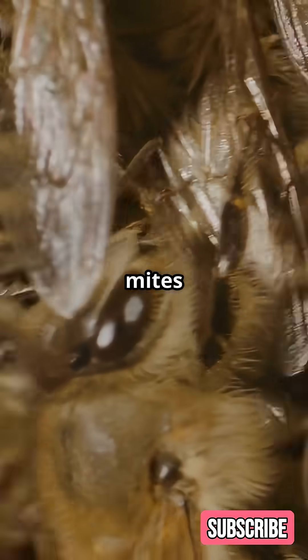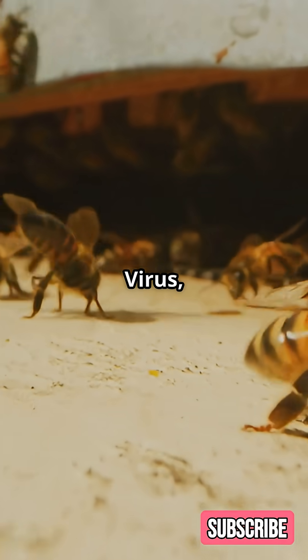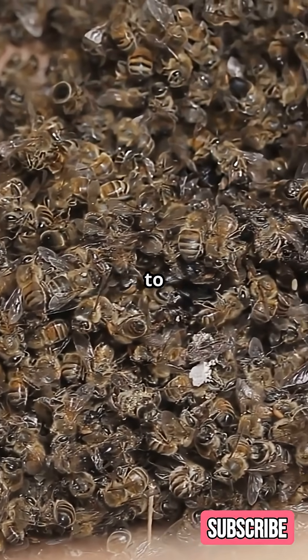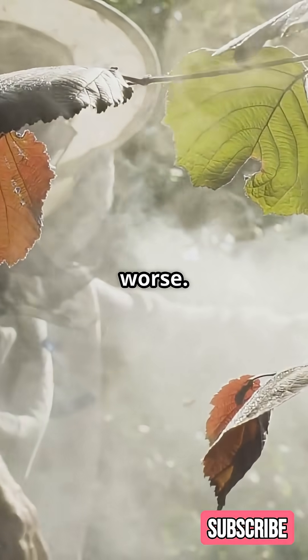Parasitic varroa mites spread viruses like Deformed Wing Virus and Lake Sinai Virus, weakening bees' immune systems and causing colonies to collapse. Pesticides, habitat loss, and poor nutrition make it worse.